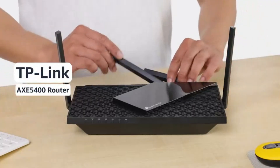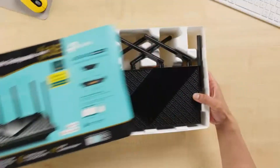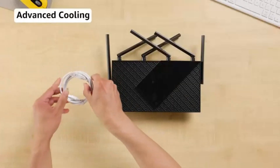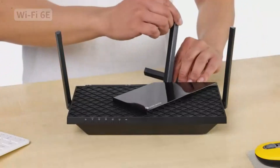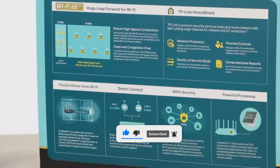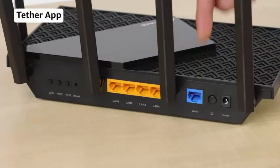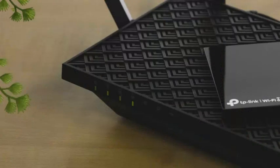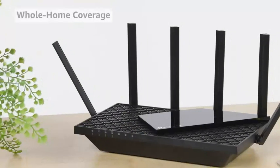Designed for homes filled with connected devices, this router quadruples network capacity with Tri-Band technology and OFDMA, allowing multiple devices to connect simultaneously without congestion. Equipped with a 1.7 GHz quad-core CPU and 512 MB of high-speed memory, it handles heavy network loads effortlessly, keeping your Wi-Fi running smooth and responsive even during peak usage. Security is a priority, and TP-Link Home Shield offers advanced protection against cyber threats, parental controls, and network security scans.